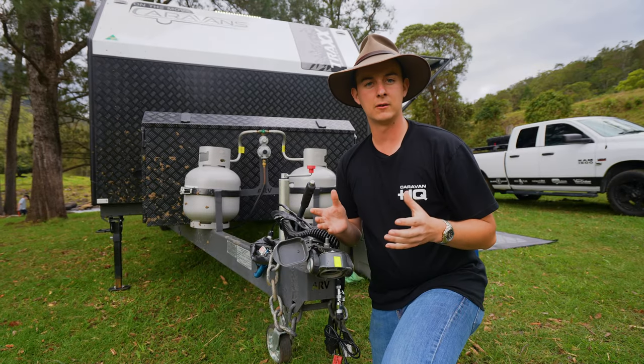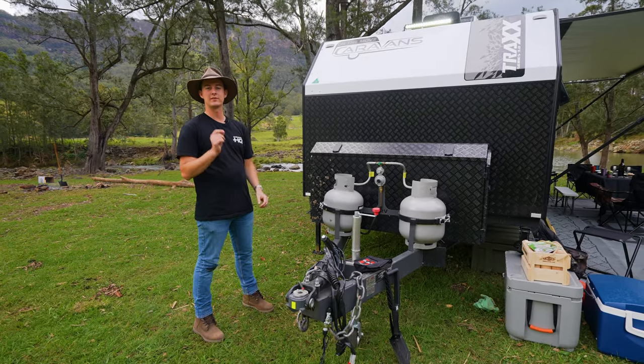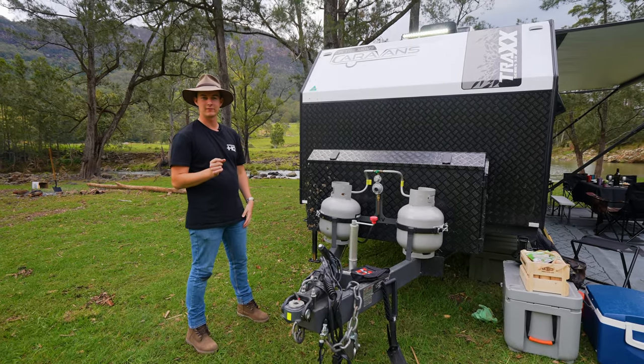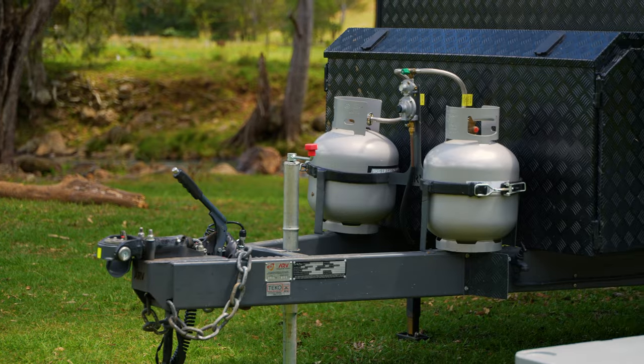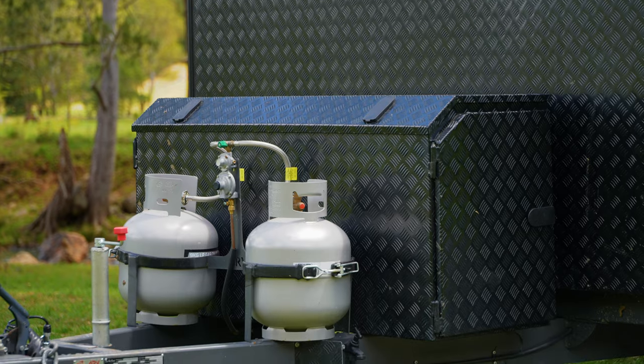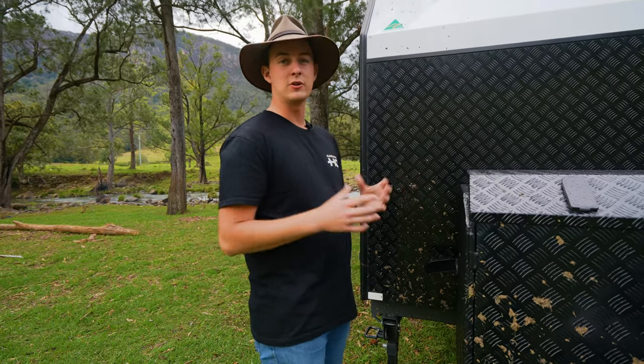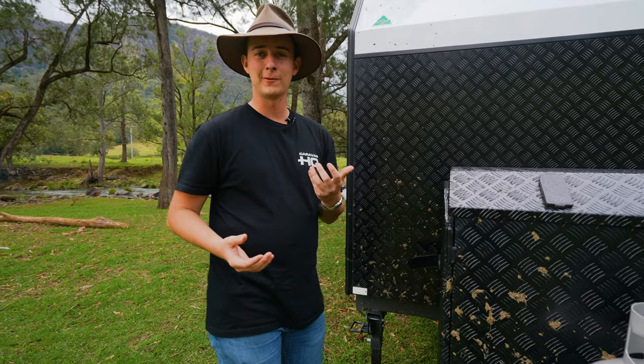The major benefit of something like that is it actually isolates the van from the car. Connected to that hitch is a six inch thick Australian steel A-frame. Now on this A-frame we're running two nine kilo gas bottles, nice and easy for a swap and go, and an extra large tool box. These are built to become your last caravan, so what we do is we make them so that you can maintain them yourself while you're out there on the road.